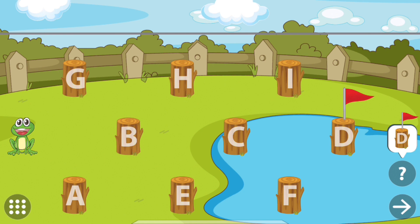Touch the letters in sequence to reach the pond. A. B. C. D.